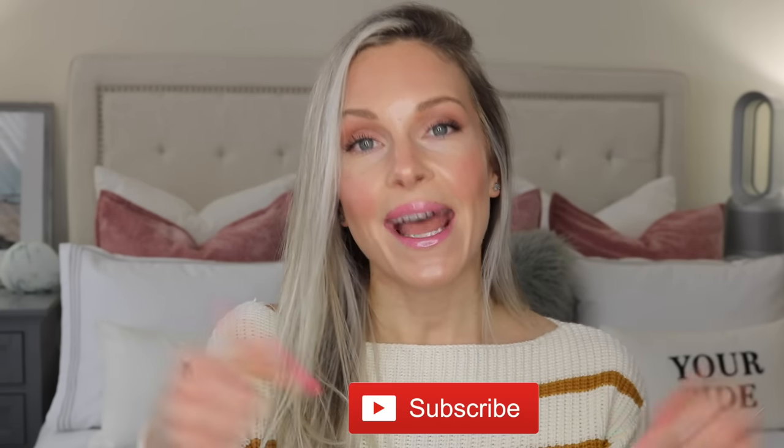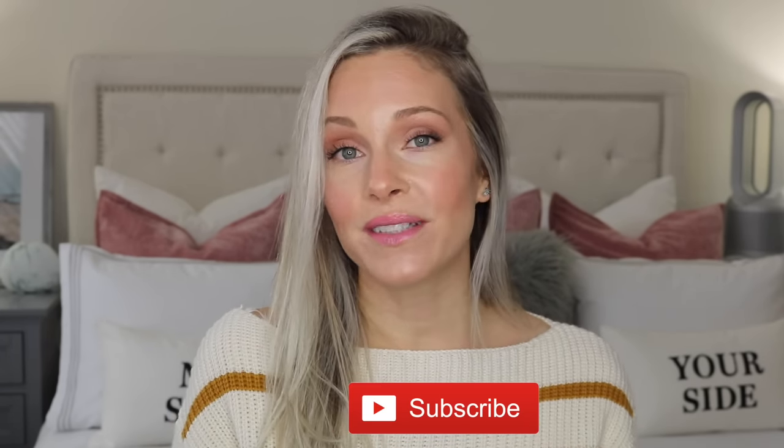I really hope that you enjoyed this video. If you did, please give it a thumbs up and subscribe, and I will definitely see you in my next video. Take care, bye.